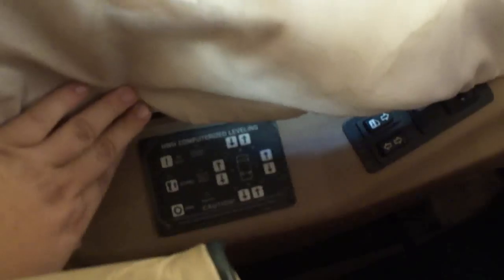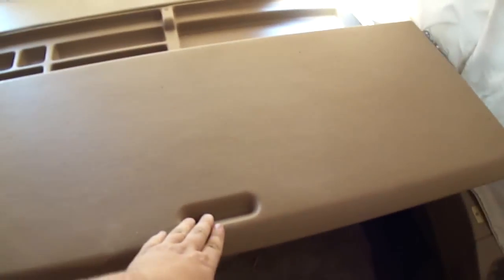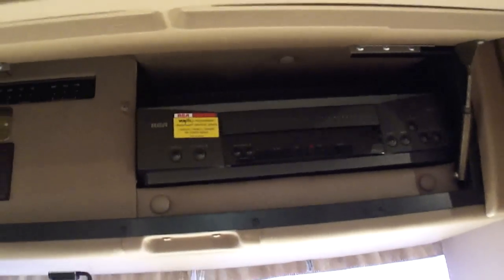Of course this is the Vortec chassis, HWH jacks, power windows, power locks, and a big stereo. These are leather captain's chairs. It has a pull-out computer table that can also be raised up and closes back. Overhead, there's an RCA VCR.